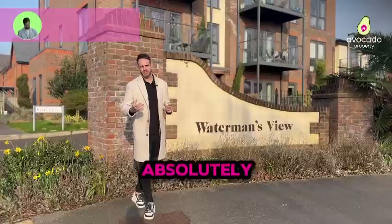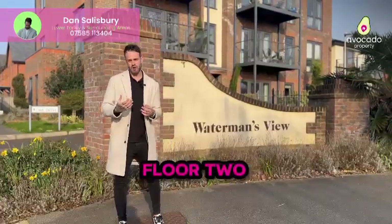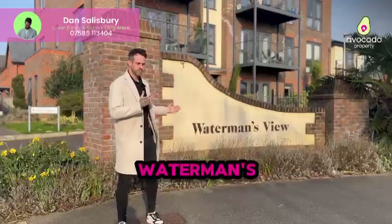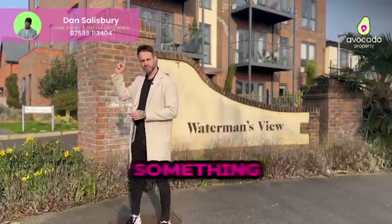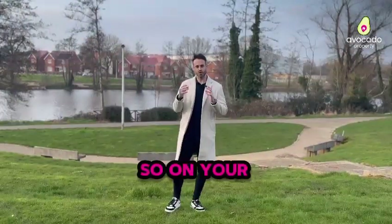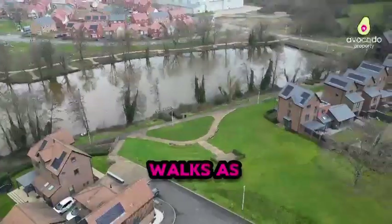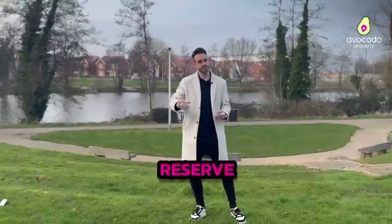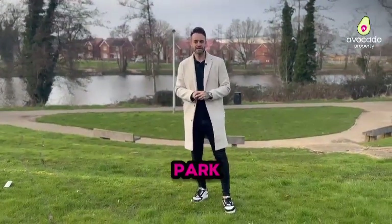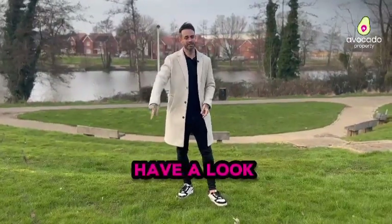Are you looking for an absolutely superb apartment? Behind me I've got a ground-floor two-bedroom two-bathroom apartment with a lovely balcony. We're at Waterman's View in Arbourfield. On your doorstep you have a lake and lovely walks as part of this development. On the opposite side you've got a nature reserve and easy access to California Country Park, with Wacom's on your doorstep too. What a fantastic spot — but let's go have a look inside.